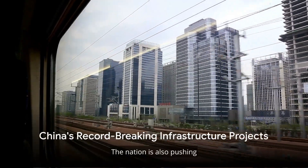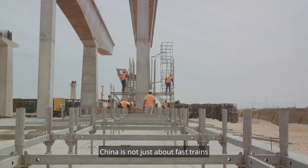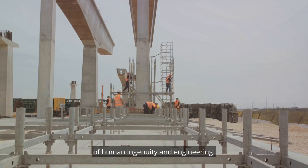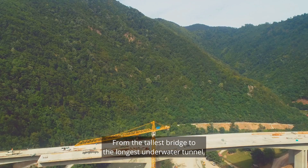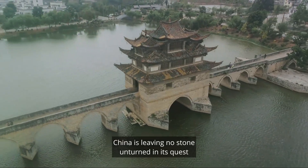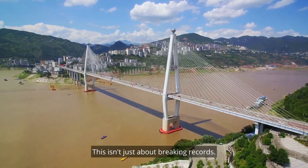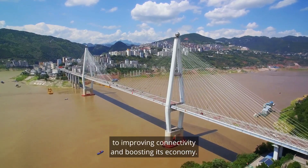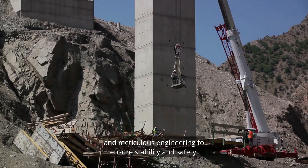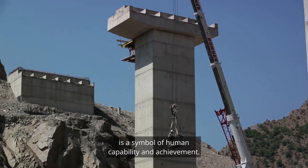China's ambitions don't stop at energy. The nation is also pushing the boundaries of infrastructure with projects that are as monumental as they are innovative. From the tallest bridge to the longest underwater tunnel, the fastest rail network, and the biggest observatory, China is leaving no stone unturned in its quest to redefine global infrastructure. The construction of the world's tallest bridge requires cutting-edge technology and meticulous engineering to ensure stability and safety — every bolt, every beam, every piece of concrete a symbol of human achievement.